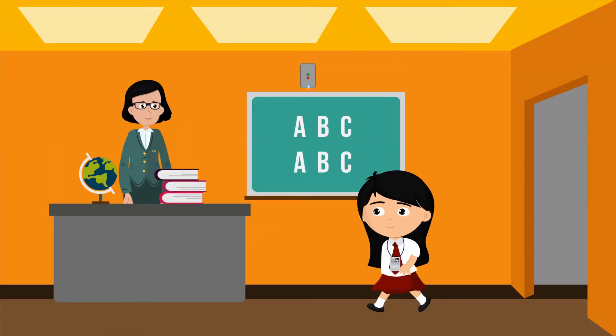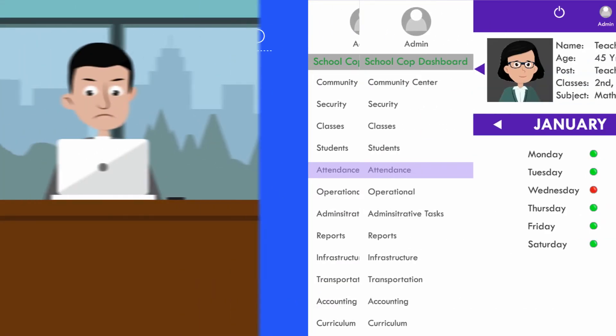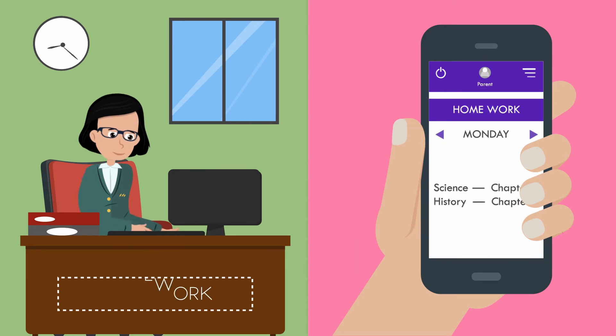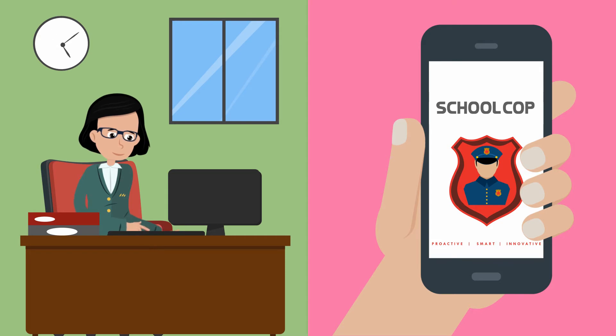The IoT gateways are also installed inside the classrooms, which can automatically have attendance information recorded as students enter. A teacher's functionality and attendance in class through their session can also be monitored. This is an easy way to ensure that each class is in session through the day. Through the SchoolCorp mobile app, teachers can digitally communicate key information metrics such as test scores, homework, academic progress,